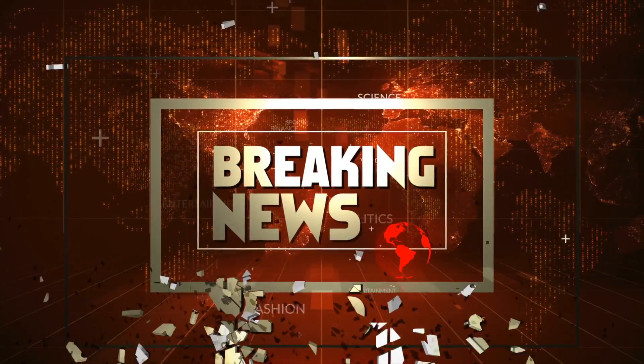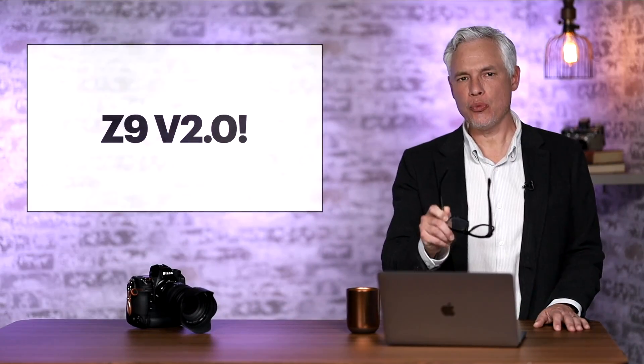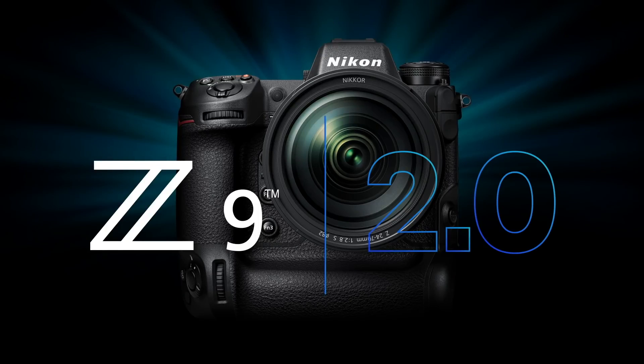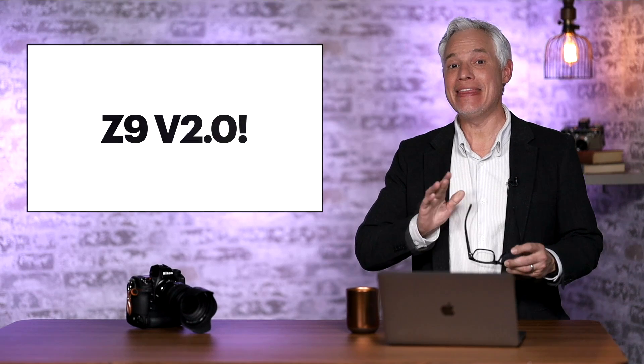Breaking news! Nikon has released version 2.0 of the Z9 firmware and this is a huge deal. This puts the mighty Nikon Z9 ahead of cameras like the Sony Alpha 1, the Canon R3, and the Canon R5 in so many key ways. It really pushes Nikon to the forefront.